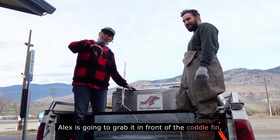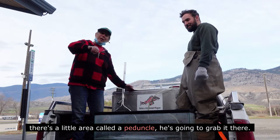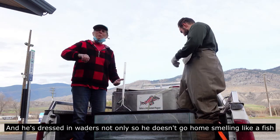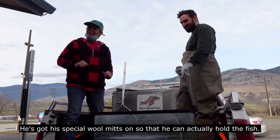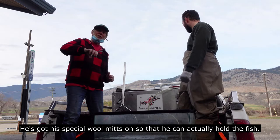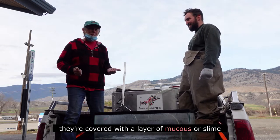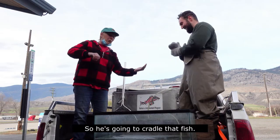Alex is going to grab it in front of the caudal fin. There's a little area called a peduncle. He's going to grab it there. He's dressed in waders, not only so he doesn't go home smelling like a fish, but it's also going to keep him dry. He's got his special wool mitts on so that he can actually hold the fish. If I tried to hold it with my bare hands, they're covered with a layer of mucus or slime and they'll just slip right out.